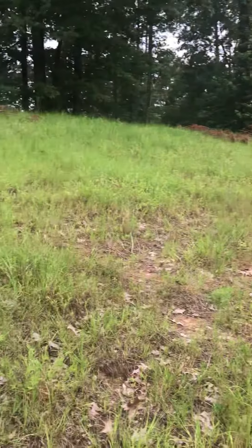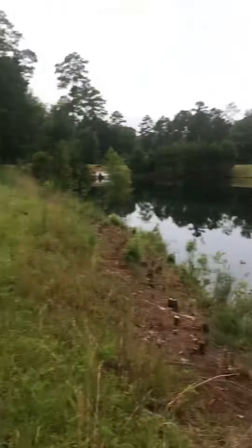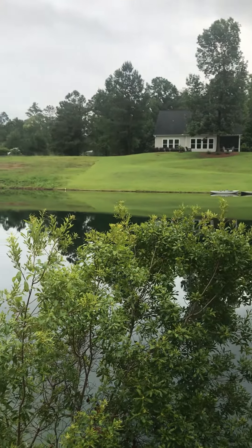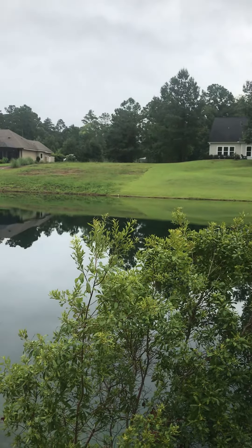A very buildable lot, but you will have that view. Signing off for now at 232 Starboard Tack.